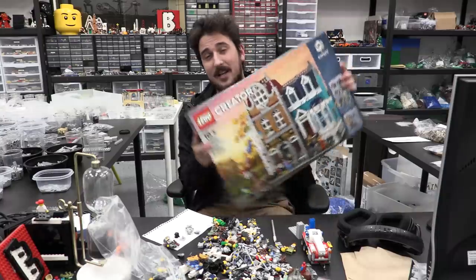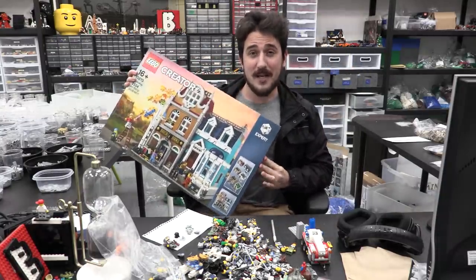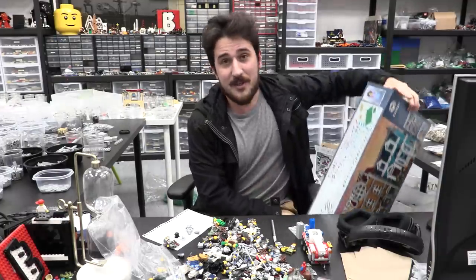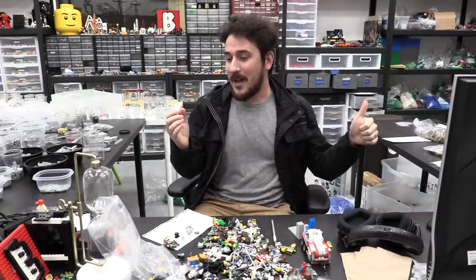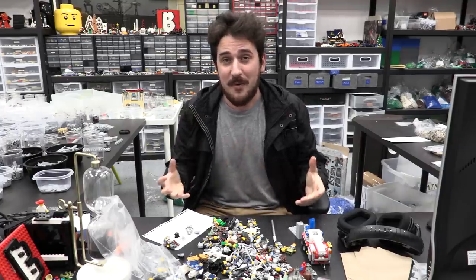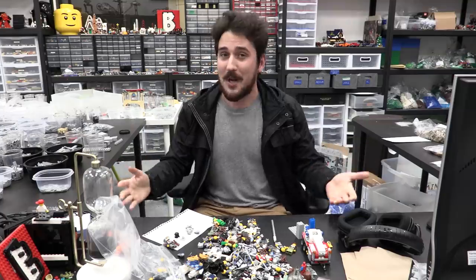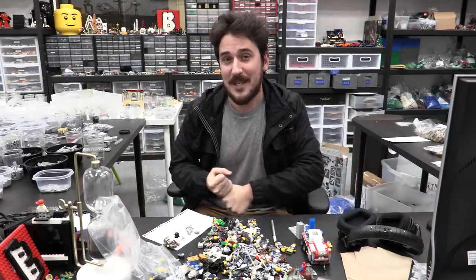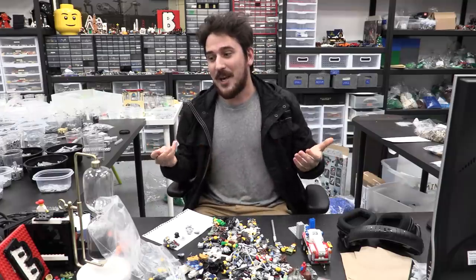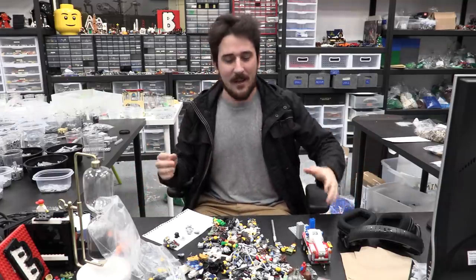There are some reveals. LEGO Creator Modular Expert — I'll have a review out for this on Monday. We literally just got it delivered not that long ago. Also, there is the DC Collectible Minifigure Series. Official pictures are out, so we can now talk about those. Also, there was an interesting LEGO Christmas employee set, which has a huge amount of buzz around it, and lots of little things.